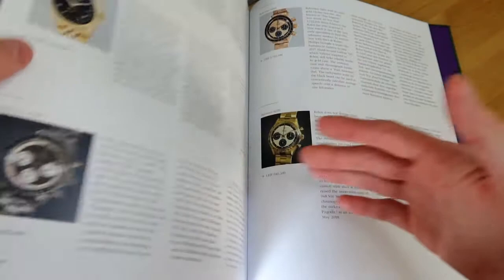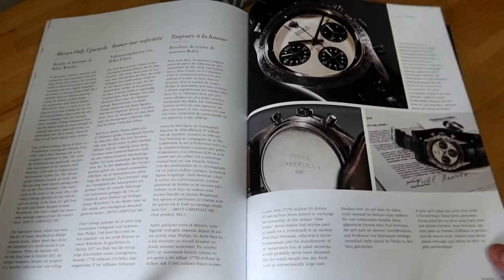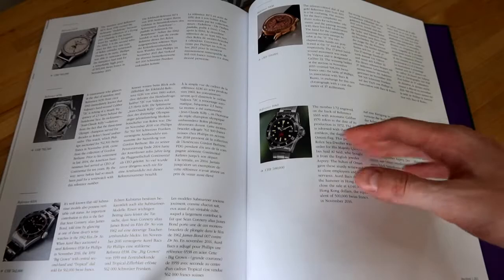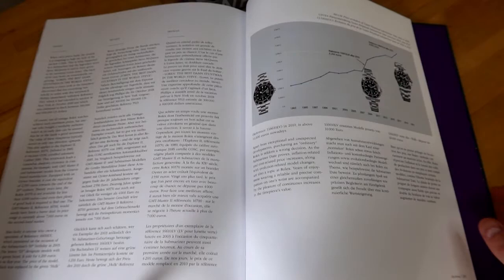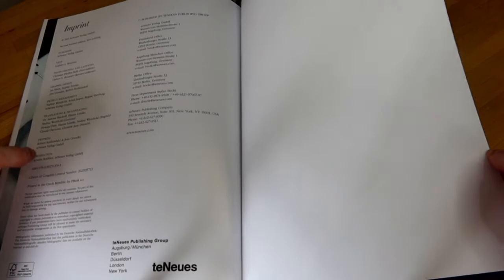Then there's a section about Rolex in the World of Automobiles — as you can imagine, there are people like Paul Newman and Sir Malcolm Campbell and their use of Rolex pieces. Then we get to Rolexes of the Auction World, which is a really cool section. It talks about Paul Newman's Paul Newman and the amazing record it achieved at auction, as well as the significance in the watch world. There are other significant pieces covered that have achieved pretty incredible records. This version of the book ends with a graph of the price evolution of the Oyster Perpetual Submariner from 1993, which is quite interesting.